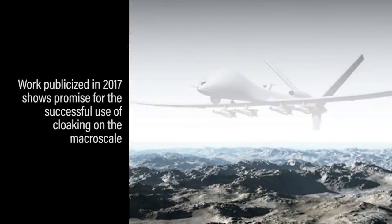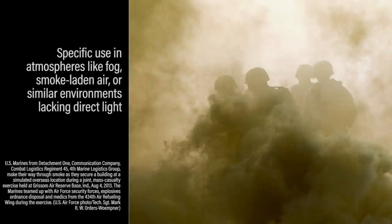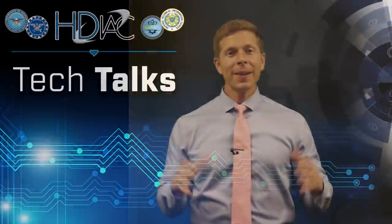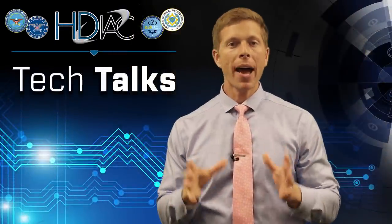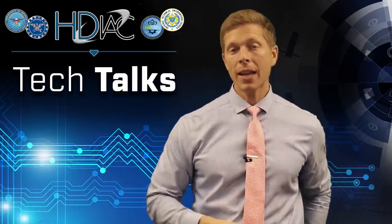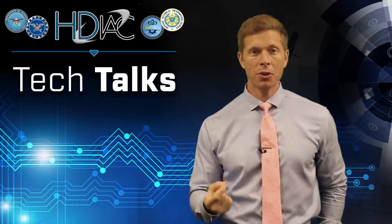Even so, other work publicized in 2017 shows great promise for cloaking technologies on the macro scale — specifically in diffusive atmospheres like fog, smoke-laden air, or similar environments lacking direct light. This material uses a technique known as unimodular transformation structure, which effectively reroutes light around an object, therefore cloaking it. While not suitable in all environments, this passive metamaterial could help the armed forces conceal personnel and equipment in select high-value operational environments.